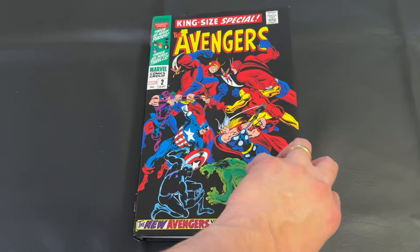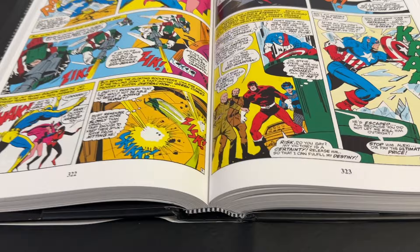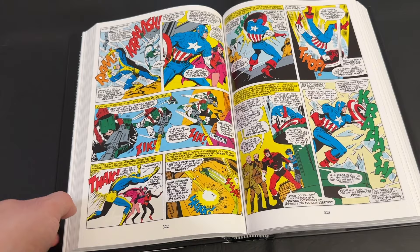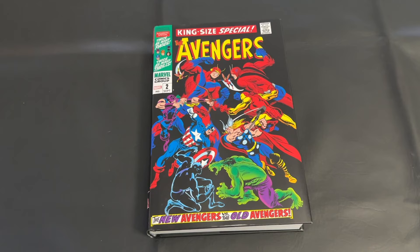Moving right along, I want to share a look at the binding. I believe this is a sewn binding. Mine was bound really well — I had no issues. This thing laid flat quite well. At 800-something pages, it's not too cumbersome and it's easy to read. This was also a time when comics had a nice white margin across all the art, so gutter loss isn't too much of a factor in a book like this.